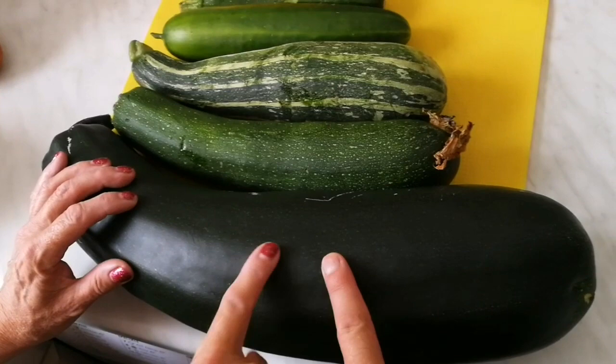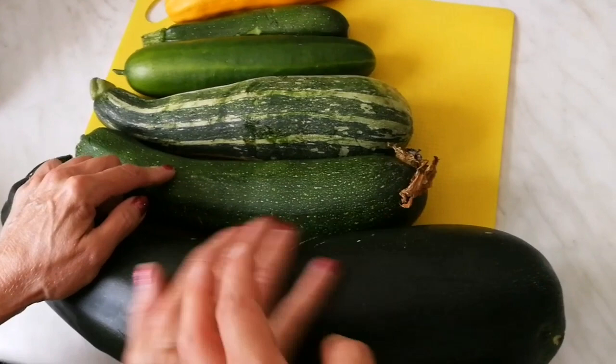Usually, we don't have a cucumber that big. That's a marrow. Yes. Marrow is practically a courgette which is grown big.